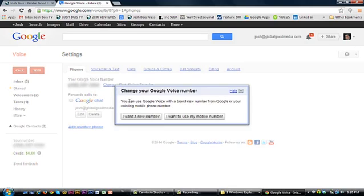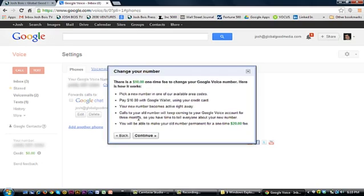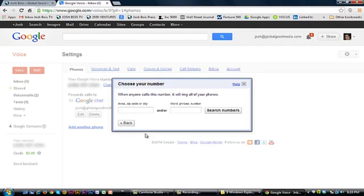One of the unfortunate things about picking a new number is you might not be able to get a number within the zip code or area code that you really want. When you click 'I want a new number' it will give you options, and it's going to remind you about the ten dollar one-time charge. The new number will become active right away and the old number will be disabled within three months, so you might want to keep that in mind.